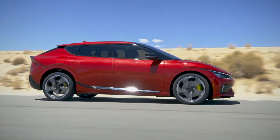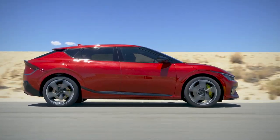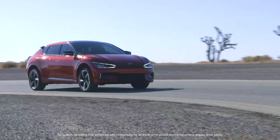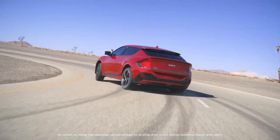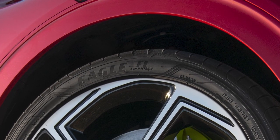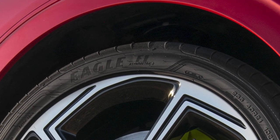The EV6 GT adds a dedicated sports suspension with electronically controlled dampers, revised spring rates, and retuned steering. Traction and stability are enhanced by an electronic limited-slip differential when cornering, which can direct torque to the wheels with the most grip. The EV6 GT's Z-rated Goodyear Eagle F1 tires offer plenty of it.